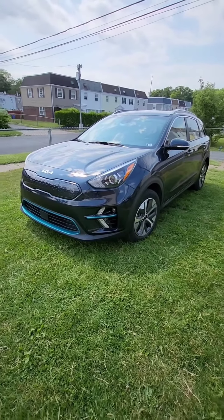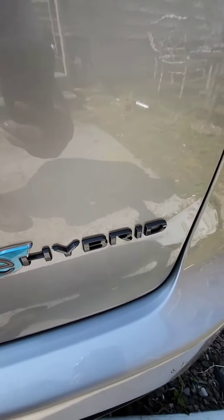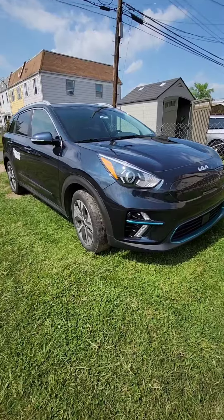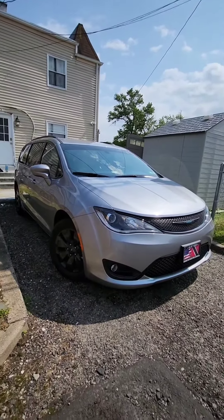Which is the best car to start your business? The Kia Niro EV or the Chrysler Pacifica Hybrid. I put 30,000 miles on this one and almost 40,000 miles on this one in the span of one year.